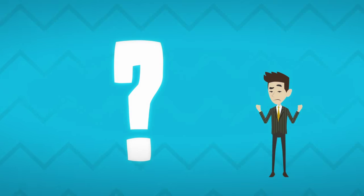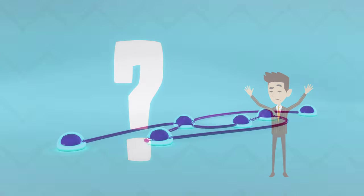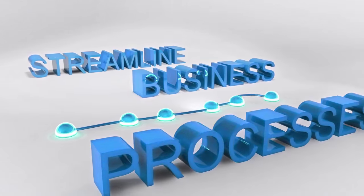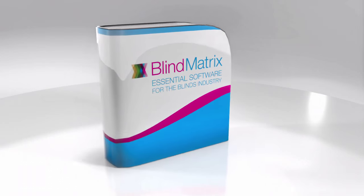You can't stop the clock, so where will you find time to grow your business? The answer is easier than you think. Streamline your business processes and automate your day-to-day tasks by introducing modern business management software.